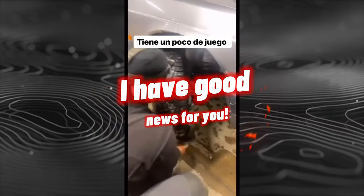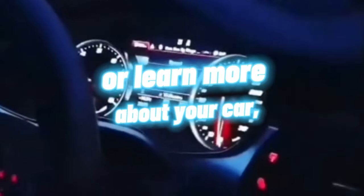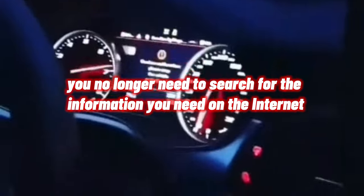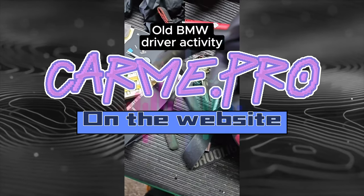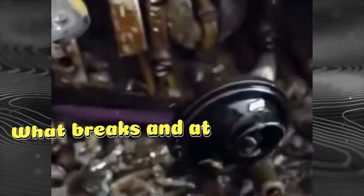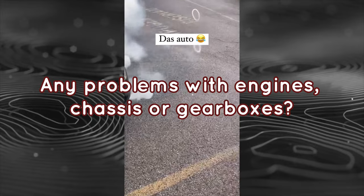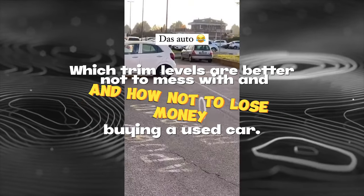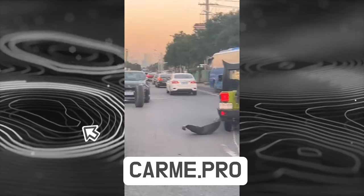I have good news for you. If you are planning to buy a used car or learn more about your car, you no longer need to search for information on the internet. We have collected everything in one place on the website CARME.pro. Here you can find out everything about the car: what breaks and at what mileage, any problems with engines, chassis or gearboxes, which trim levels are better to avoid, and how not to lose money buying a used car.